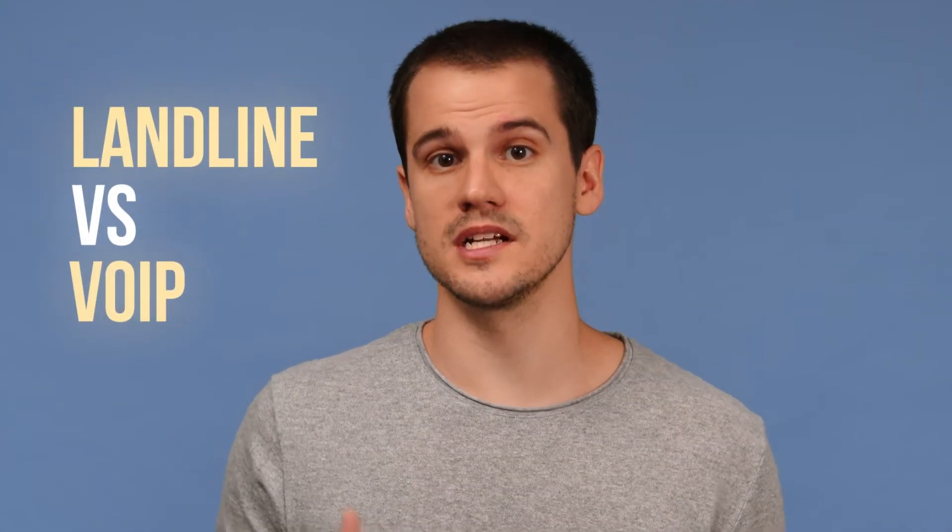Hey, this is Tom from Nextiva. If you're looking to upgrade a business phone system, you'll want to either consider a cloud-based system or the classic landline connection. In this video, we'll take a closer look at the pros and cons of each to help you make the best decision for your business.